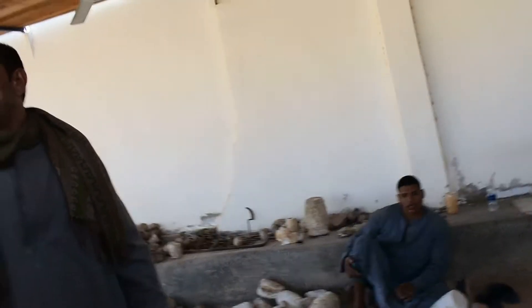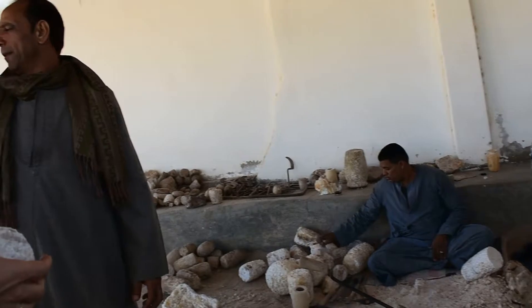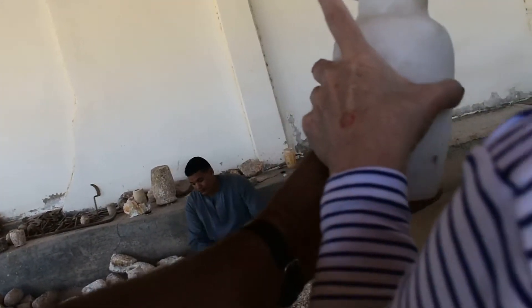That's incredible — it's really, really heavy. This is machine made. Machine made compared to the handmade one, it's a lot heavier.